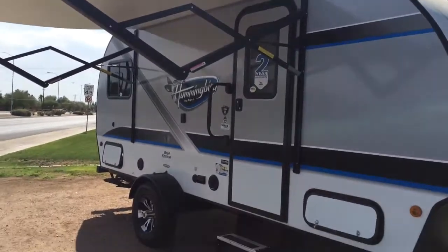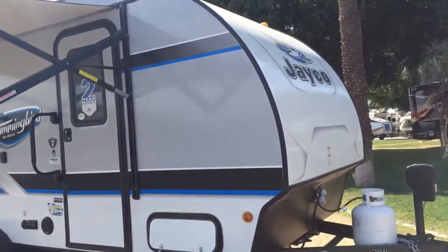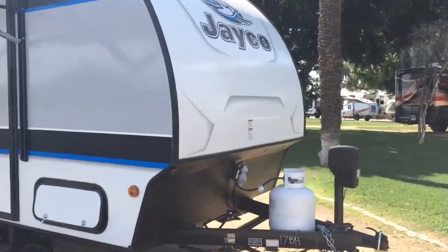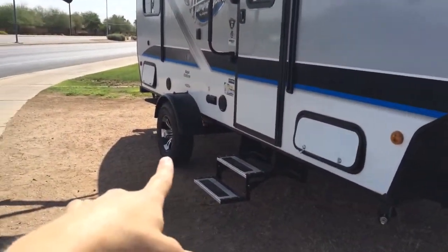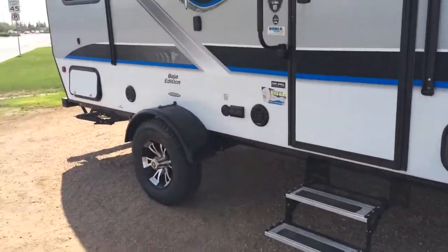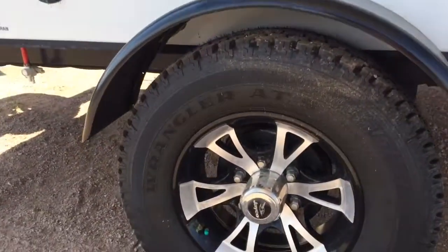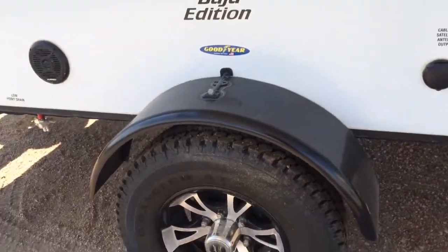We got the awning out and the steps. You can see it's a nice, lighter weight, easy model. Single axle, which makes it easier to pull. And it's the Baja Edition tire, so it sits a little bit higher up off the ground.